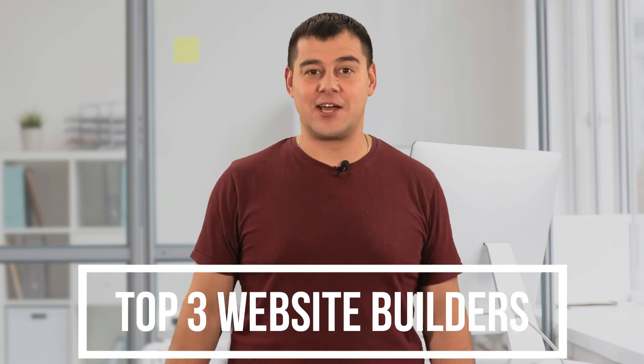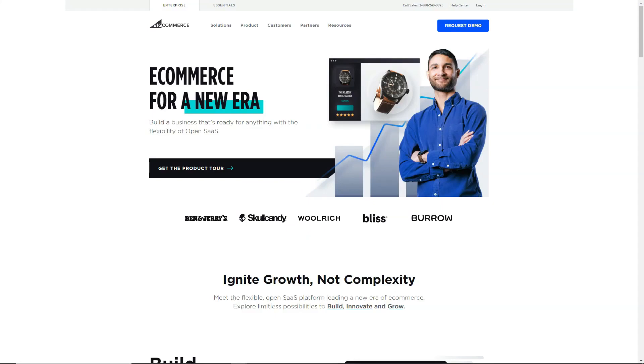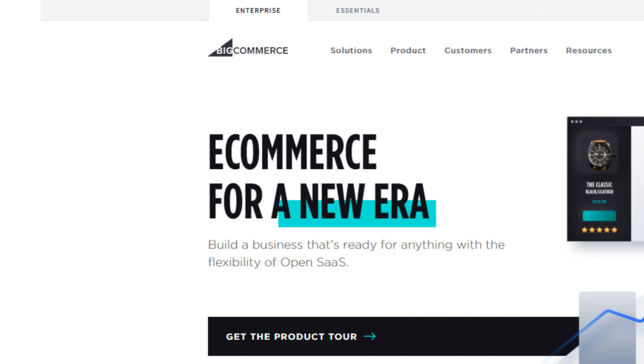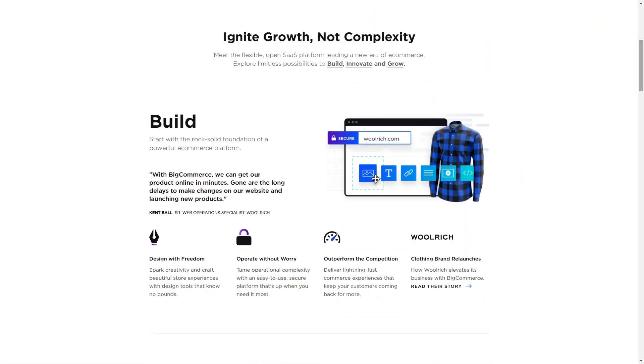Let's not waste any time and get started. BigCommerce definitely stands out in the current market, with average growth rates for customers like Toyota, Ben & Jerry's and Kodak reaching around 28% year on year.